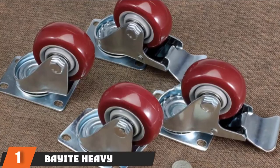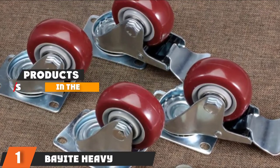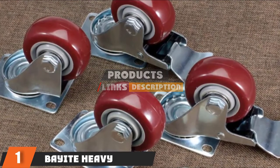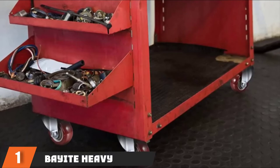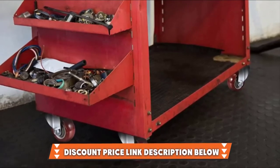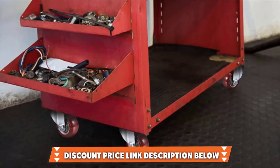The number one position is dominated by Bayit Heavy Duty Caster Wheels. These red Bayit caster wheels have been made with durability in mind. The set includes four casters — two with brakes and two without brakes. Not only are the wheels smooth and sturdy, but they are also silent and can roll across your workspace seamlessly. Another essential feature is that the casters have been designed for all floor types, so you can work in any environment where you require mobility for your furniture.